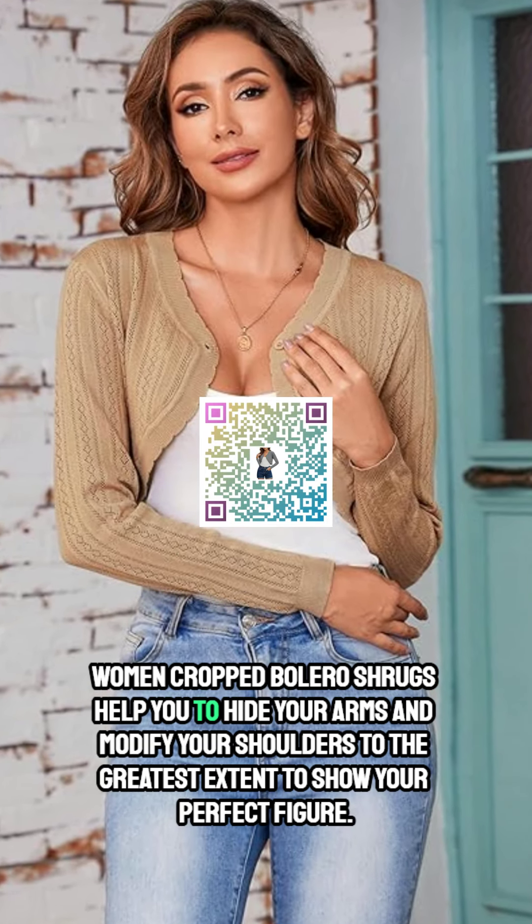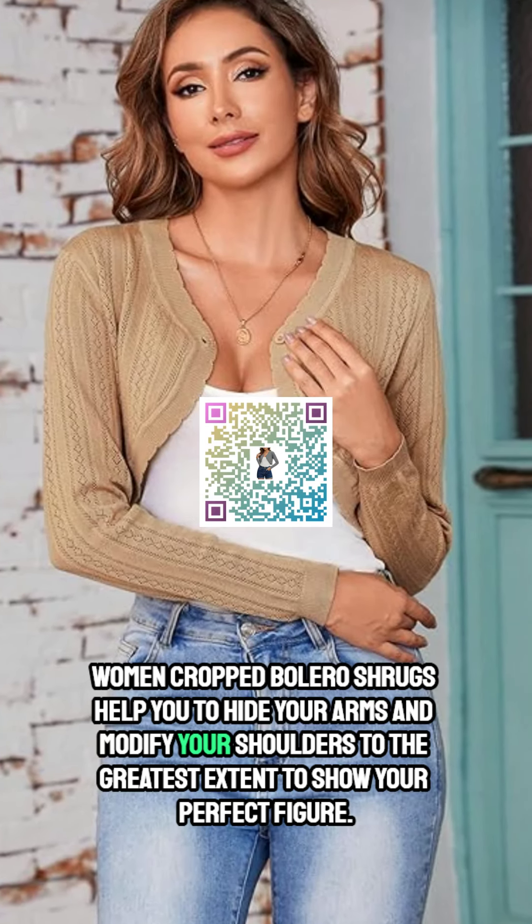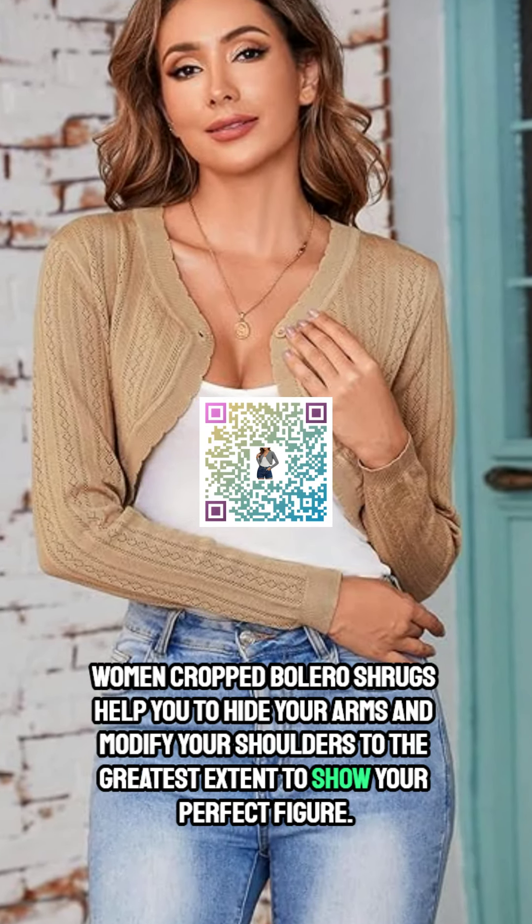Women's cropped bolero shrugs help you to hide your arms and modify your shoulders to the greatest extent to show your perfect figure.